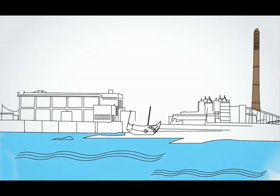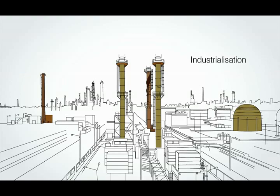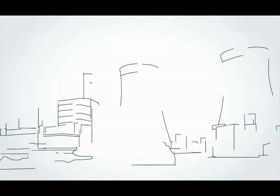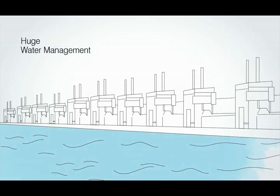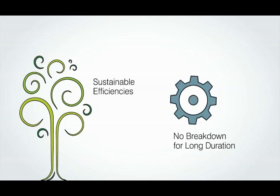In today's world, there is a need for large infrastructure to support the rapid growth of industrialization and urbanization. This infrastructure includes large irrigation projects and bigger power plants. Such projects involve huge water management to function in a highly efficient and reliable manner, and these systems are required to operate with sustainable efficiencies without any breakdown for longer durations.